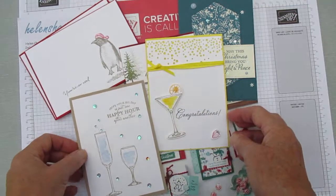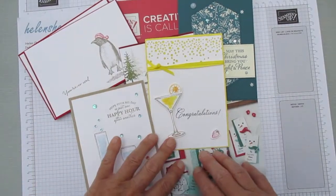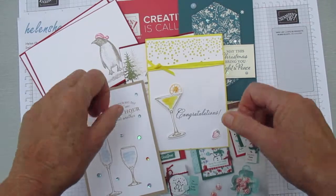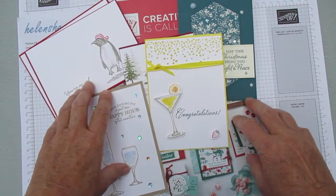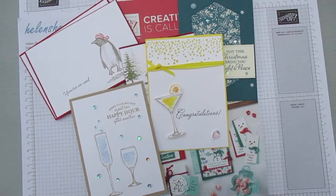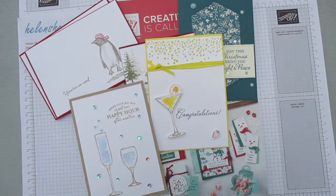So there we are — a few cards featuring products from the new catalogue. Subscribe if you haven't already, and please do hop over to my blog. If you would like a catalogue sent to you, I'll get it in the post straight away as soon as I get your email address. Blessings — bye for now!